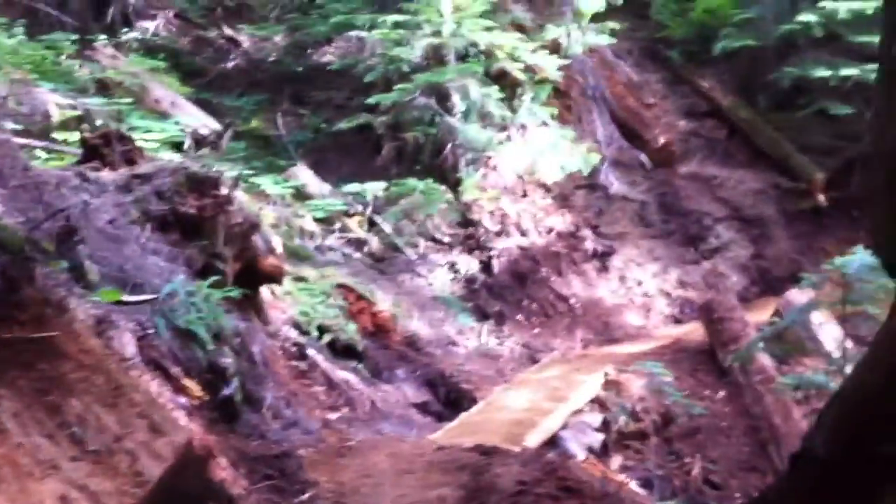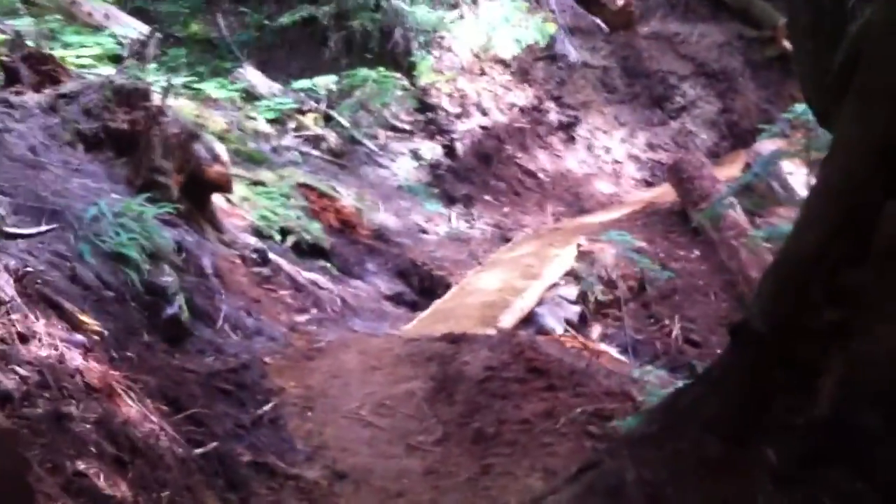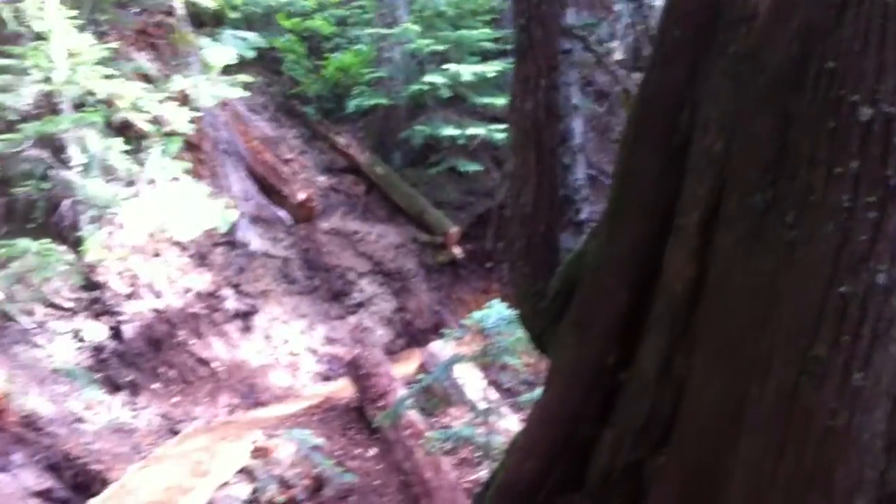I'm out of breath. It's about a two-mile hike up to the site where we're working, and it is almost unrecognizable.